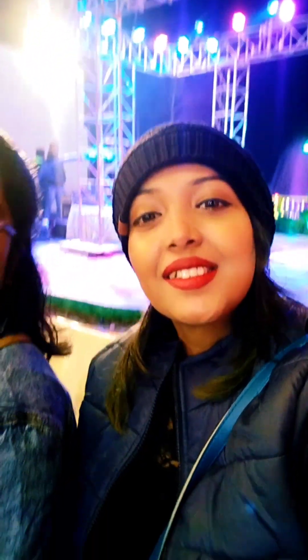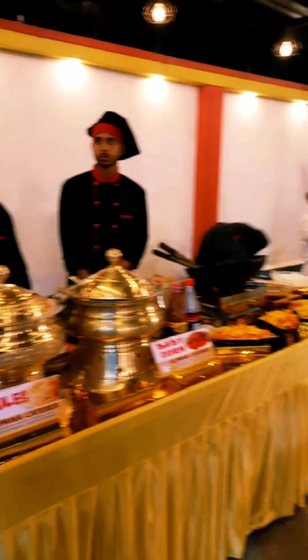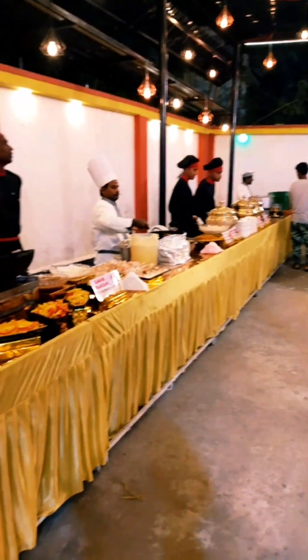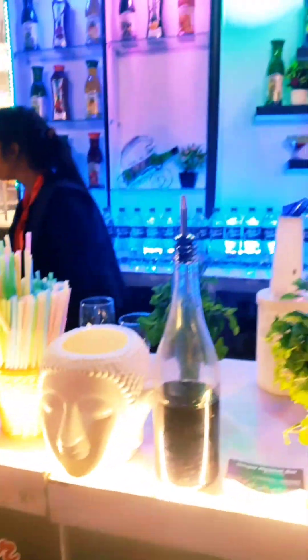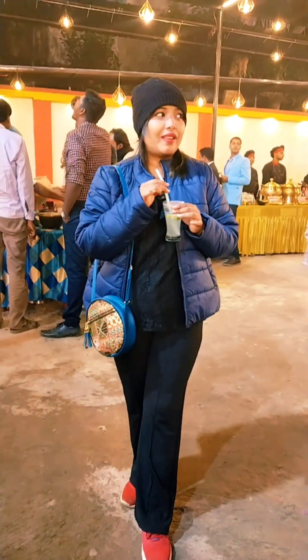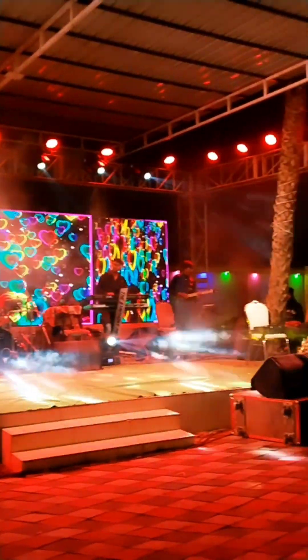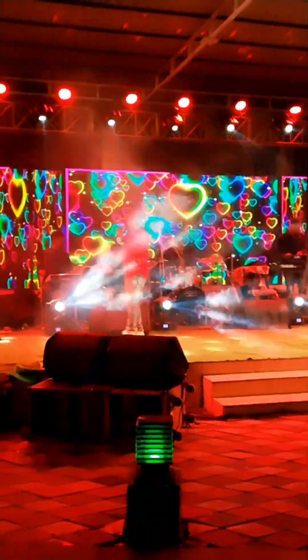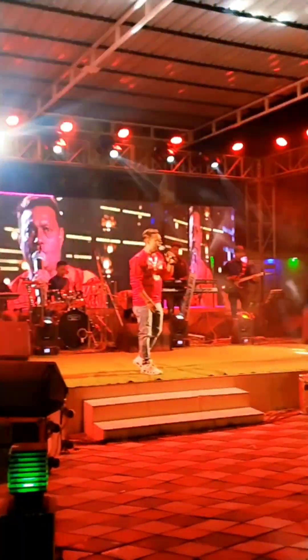We are going to the live counters where there are many starters. I tried some momos and mocktails. I had fresh lime soda, which I always like.